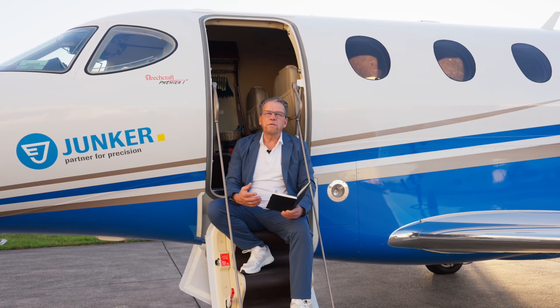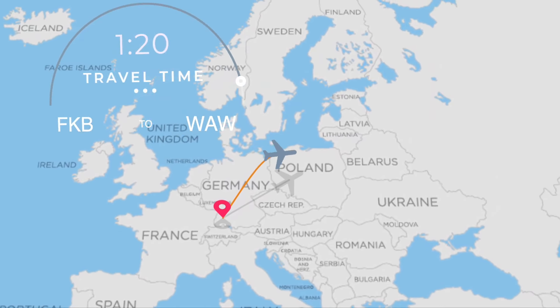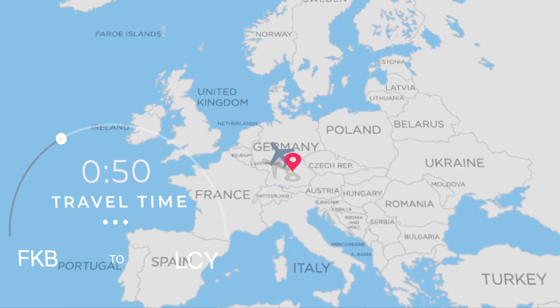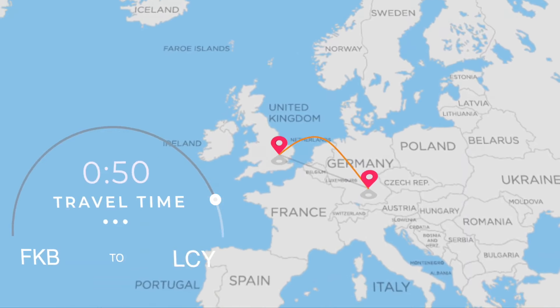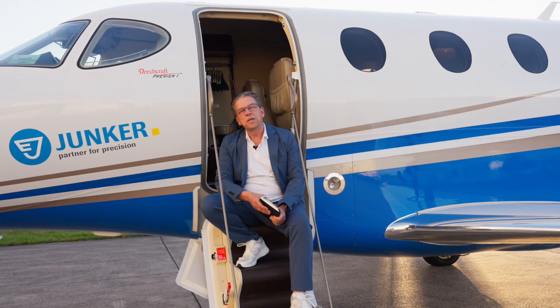To give you an idea of what you can reach from Europe, we are here at Karlsruhe Baden. From here you can reach Warsaw in 1 hour 20, Oslo in the north in 1 hour 40, London in 50 minutes, and Barcelona in 1 hour 15. It's a perfect aircraft for short trips and very flexible all over Europe.